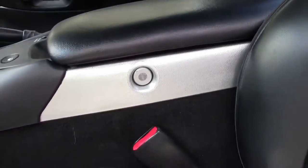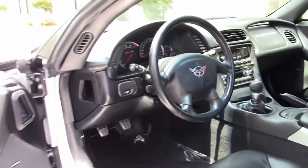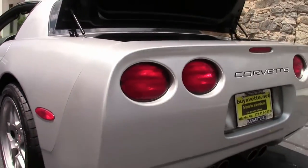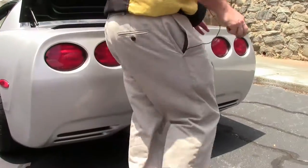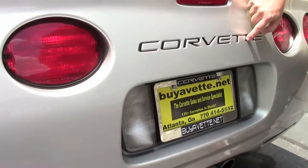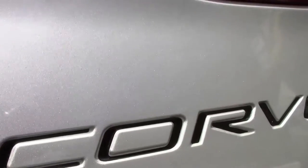This Z06 was ordered without the heads-up display. It does have stock exhaust. They have added the black in the Corvette symbol, and we also have the air canister. These are non-run-flat tires.